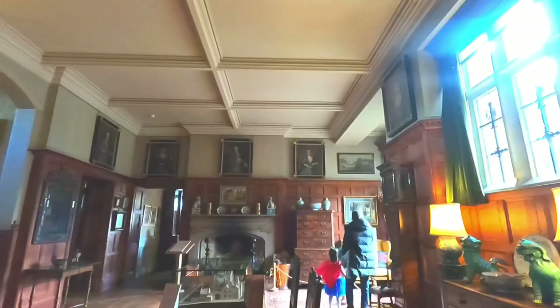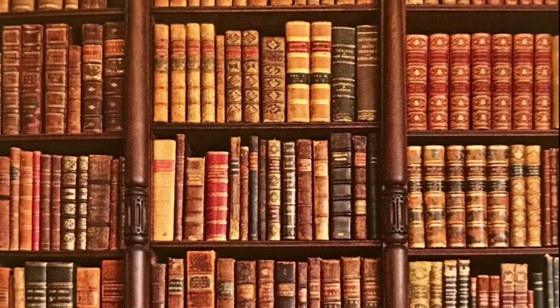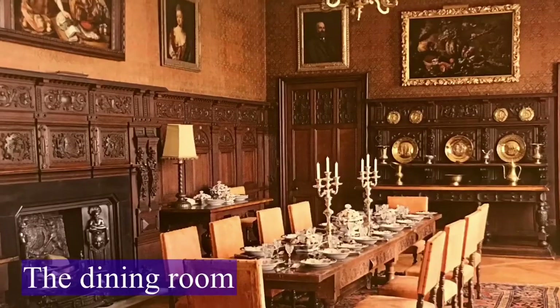Inside the house is a large collection which features many artworks, books and furniture, as well as stories about previous inhabitants.